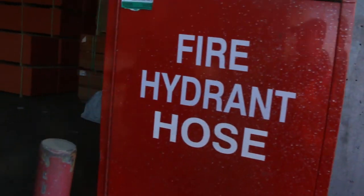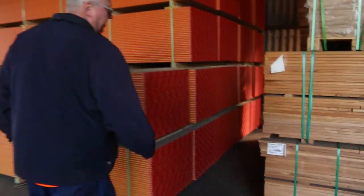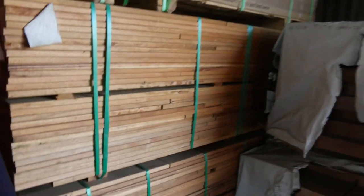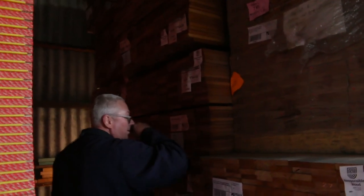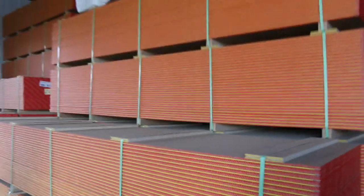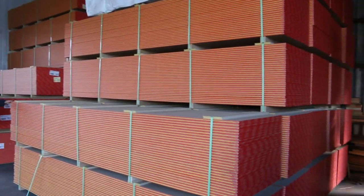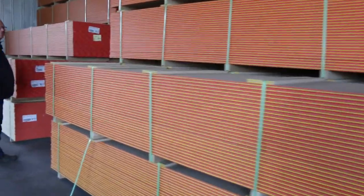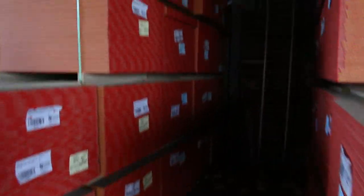Rolling into the shed now — we had a nice load of silver top come in this morning, both sizes: 90 by 22 and 140 by 22. We've also got two to three or four trailer loads of yellow tongue flooring — nice new fresh stock, the termite-treated version. That's been selling for 23 to 25 bucks a sheet, so an absolute bargain. Plenty of that in tomorrow.